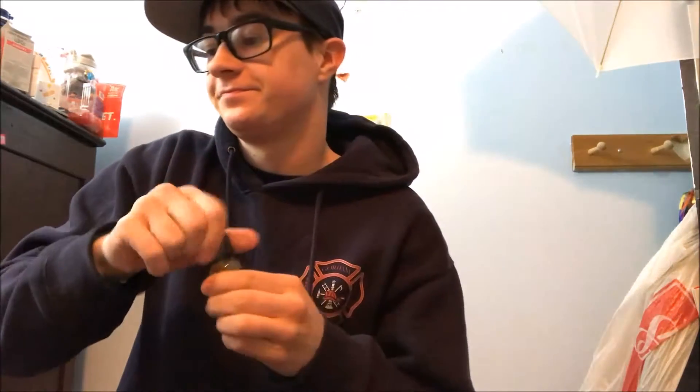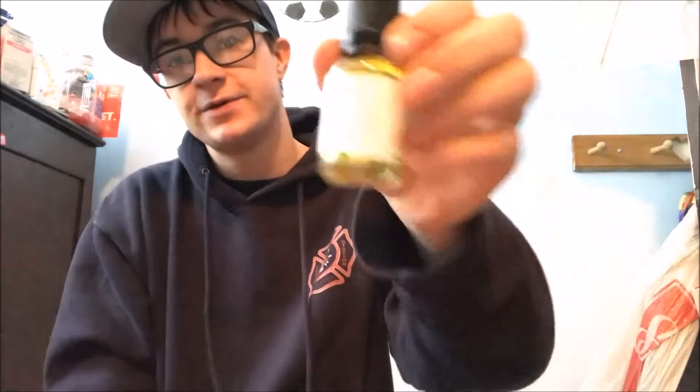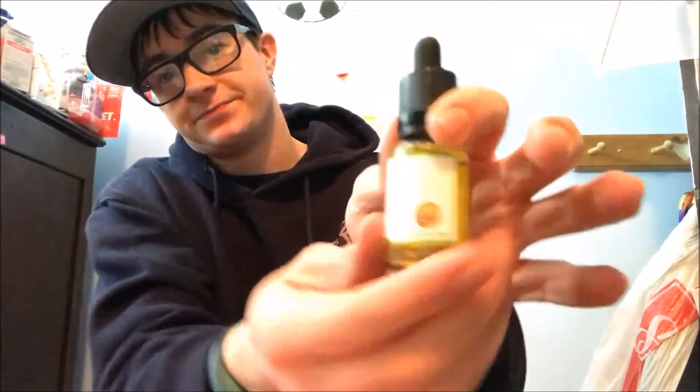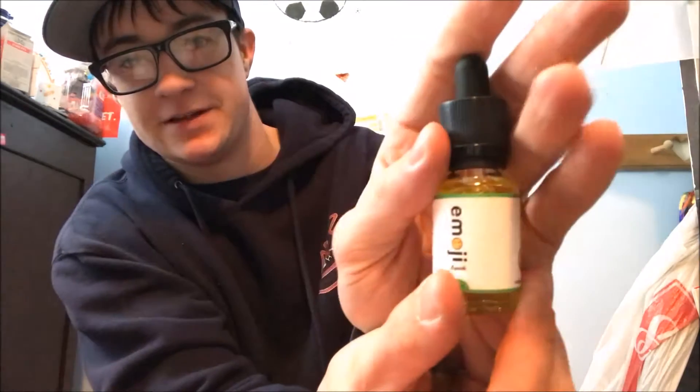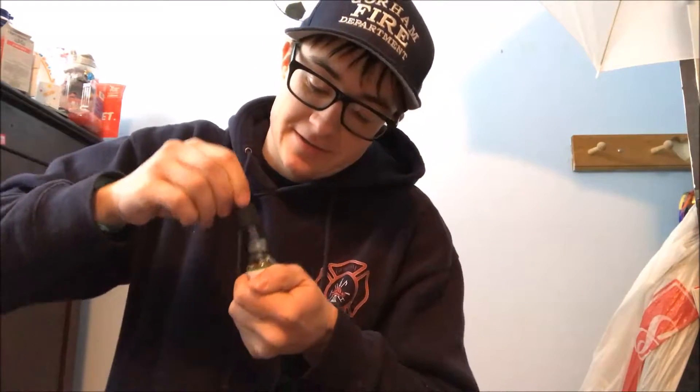This next one is the one I'm really, really excited about. I saw this from a sneak peek — it is by Emoji Liquids. It's called Dope Beauty, and it is watermelon gummy — iconic sour watermelon candy. This is the one I'm putting in my vape first. Oh my gosh, it smells like those little watermelon candies. Oh my god, it's made my mouth water.